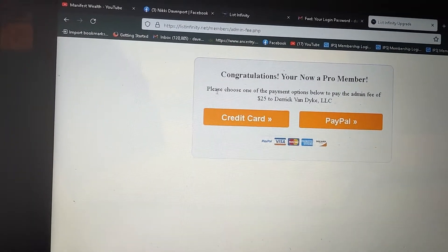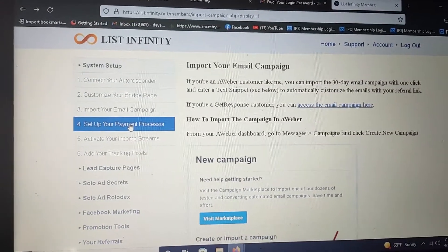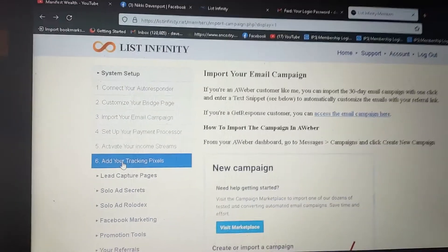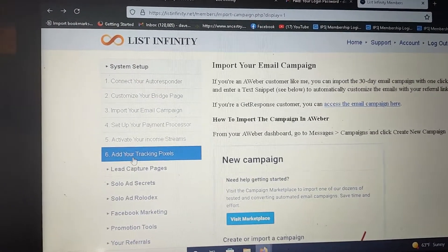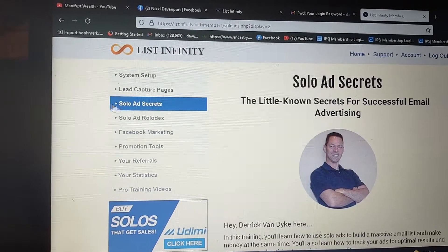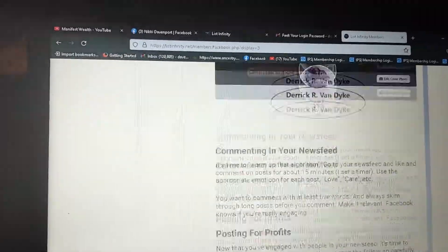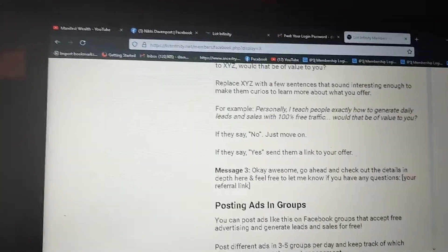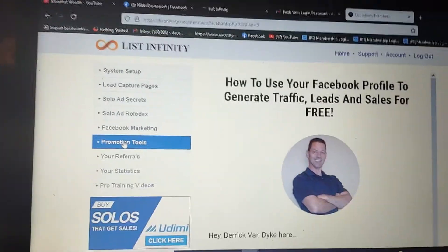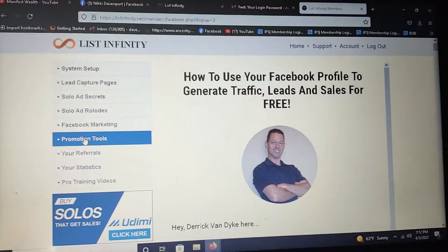It's really simple — plug and play. You'll be able to set up your payment processor, which supports PayPal and Stripe. You're also able to track your pixel so you can track where all your leads are coming from — that is completely optional. Your capture pages are here as well. At the free level, you also get Facebook marketing training — all of this marketing training to show you how to set up your Facebook for success to get sales in this business.